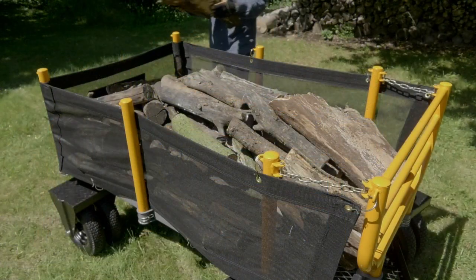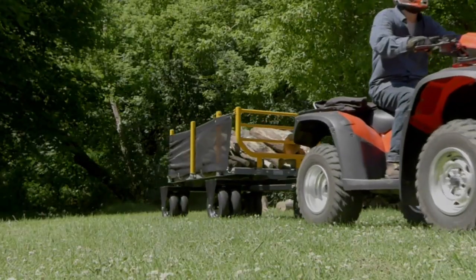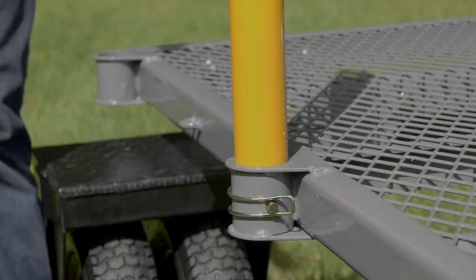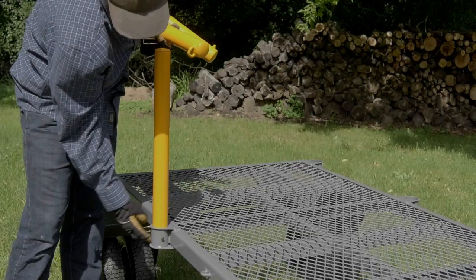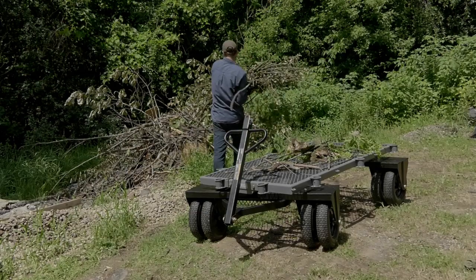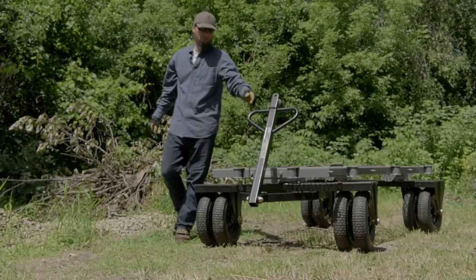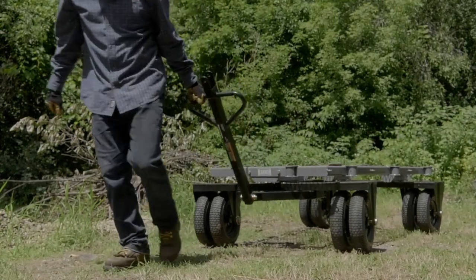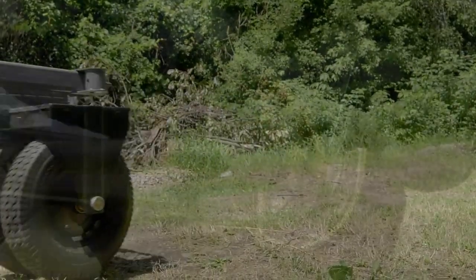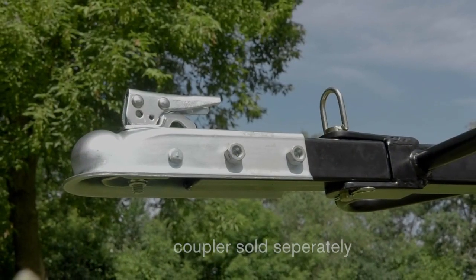A removable heavy-duty woven mesh cargo keeper helps contain logs or split firewood during transportation. The removable log bolsters make it easy to convert from a wagon to a flatbed. And the three-in-one handle is designed to be a pull handle, pin hitch, or trailer coupler.